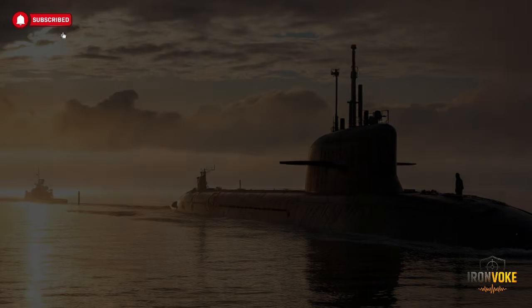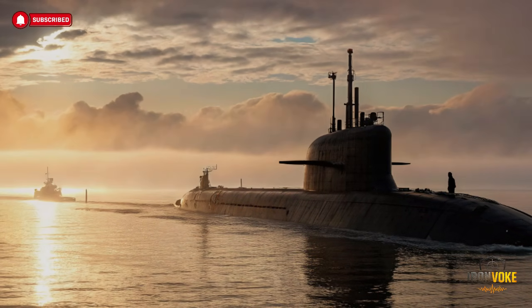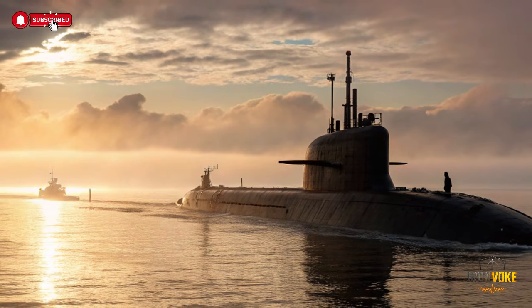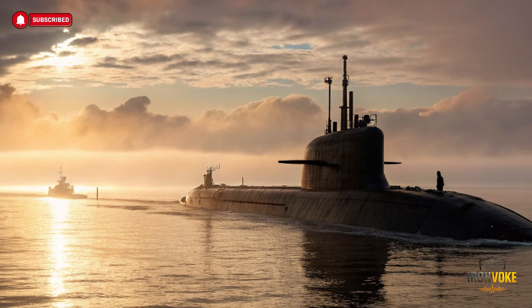Imagine a submarine so advanced that it can move unseen, strike with precision, and redefine naval power. Israel's INS Drakon is not just a vessel — it's a technological marvel changing the game in underwater warfare.